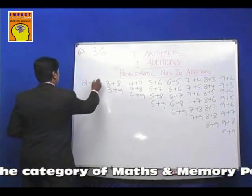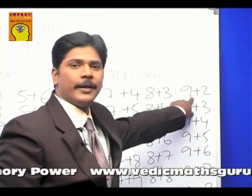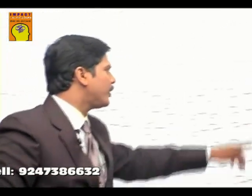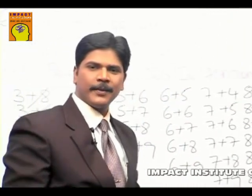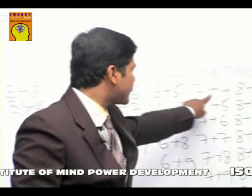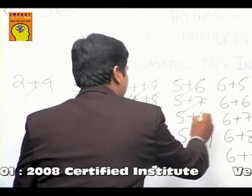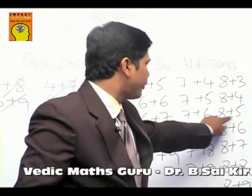They said we do not need to remember 2 plus 9, because we already have its reciprocal, 9 plus 2 — either way the answer is the same. Similarly, do not remember 3 plus 8 and 3 plus 9, because you have their reciprocals. Also, do not remember 4 plus 7, 4 plus 8, and 4 plus 9 — their reciprocals are already there. And do not remember 5 plus 6, 5 plus 7, 5 plus 8, and 5 plus 9 — you can see their reciprocals are already present.